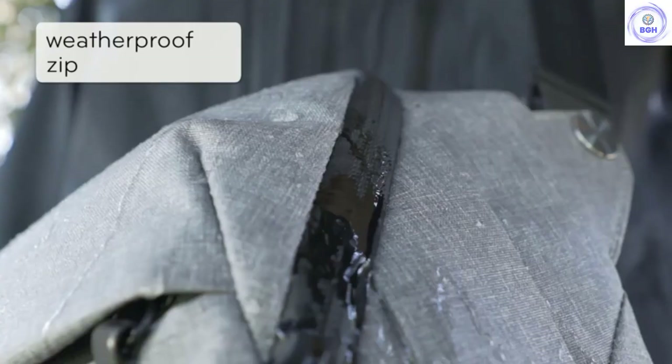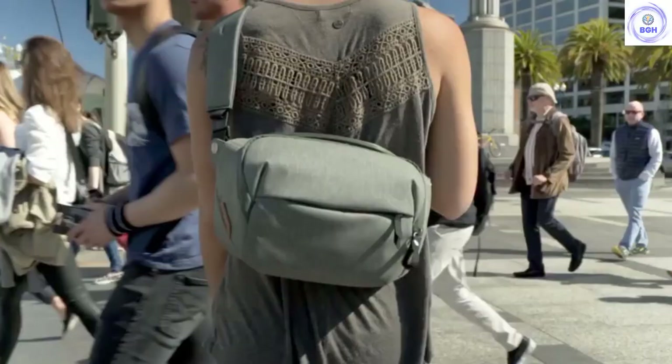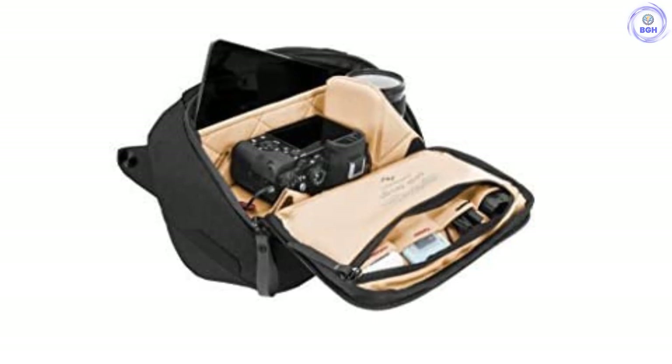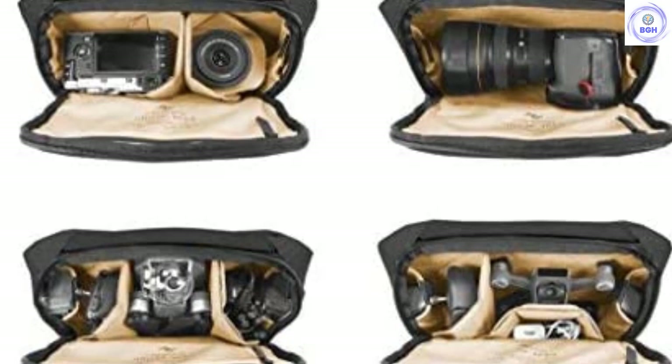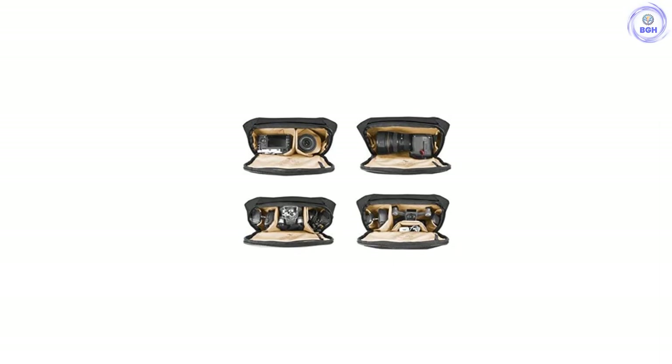Inside the main compartment, there's another zipper compartment which includes stretchy pockets that can expand to fit batteries, SD cards, and other small items. The 5L version can be set up similarly to the 10L with a middle compartment for your camera and two flex fold dividers for lenses and other equipment. These can be folded inwards for more security if you're only looking to carry a camera with a single large lens.